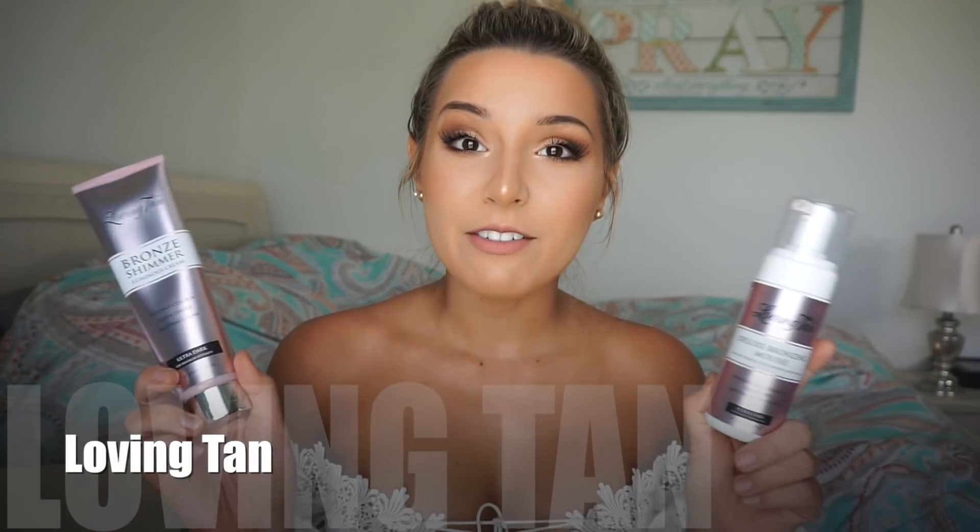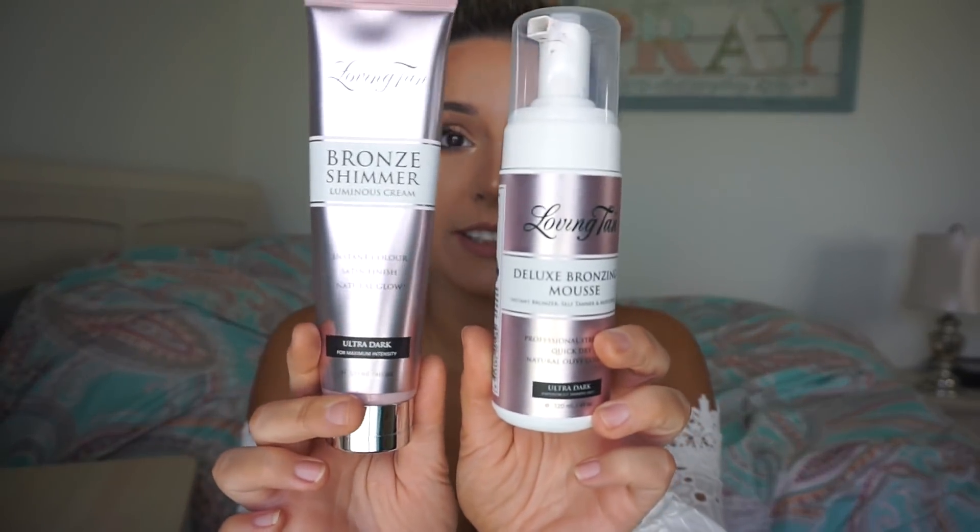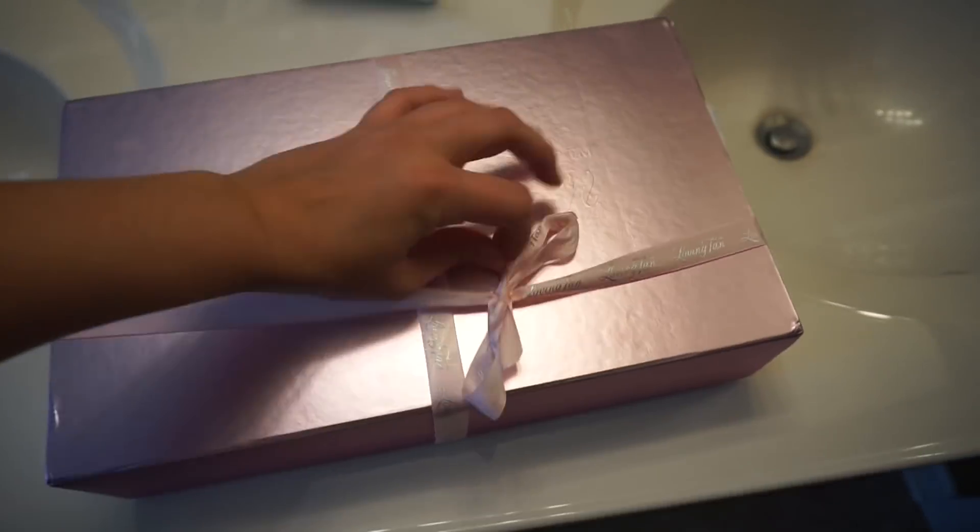The product is Loving Tan. Loving Tan is an Australian-based self-tanner brand that I am now obsessed with, and the packaging — I mean, listen, if you haven't heard of Loving Tan you might have been living under a rock, or maybe your Instagram recommendations just aren't where they should be, because everyone should know about Loving Tan. It's changed the self-tanning game.